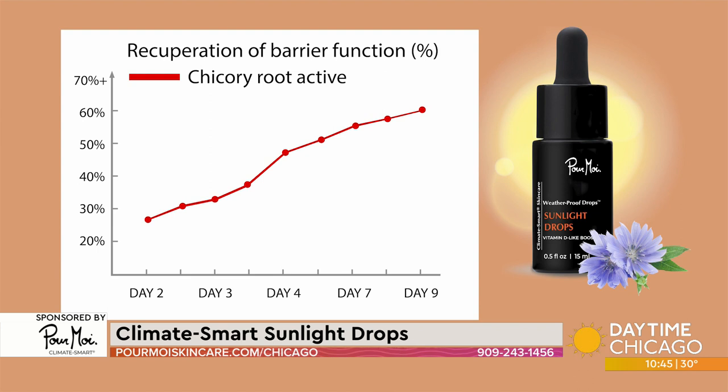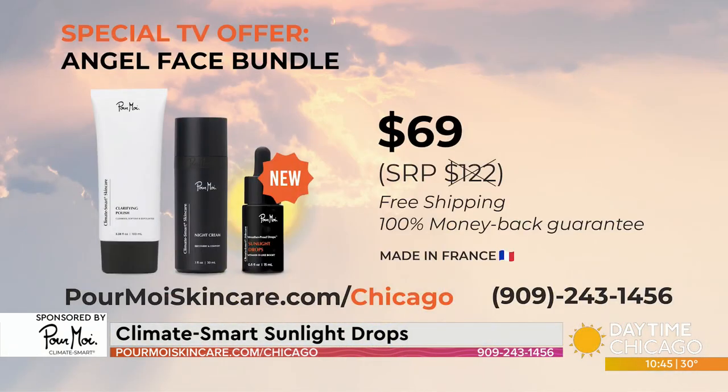The power is really in this shikaru active that, for the very first time in skincare, is actually doing the same job as vitamin D3 does in the skin — and that is a game changer. We put together our best-selling clarifying polish — a three-in-one cleanser, softener, and exfoliator — and our luxurious night cream that pairs with the process at night. Put one drop in with the vitamin D3-like boost and it will repair your skin like you haven't seen before. Our sunlight drops are included, normally $122 but today just $69, with free shipping and a 100% money-back guarantee. If you don't see spectacular results, return for a full refund. Everything is made in France with clean, premium ingredients.